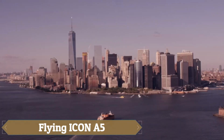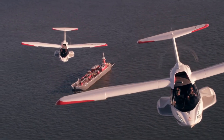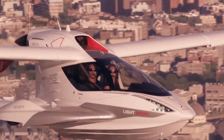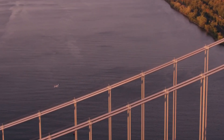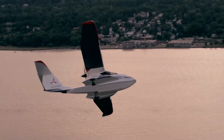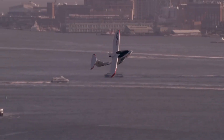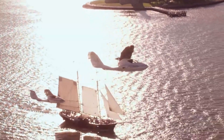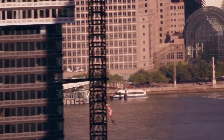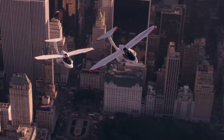The Flying Icon A5 turns the dream of adventure into reality with its cutting-edge design and advanced technology. This amphibious aircraft is perfect for those who love the freedom of flying and the thrill of exploration. With retractable landing gear and foldable wings, the Icon A5 can transition seamlessly from water to land and back again, opening up a world of possibilities for adventure and excitement. Whether you're a seasoned pilot or a newcomer to aviation, the Icon A5 is an ideal choice for recreational flying.